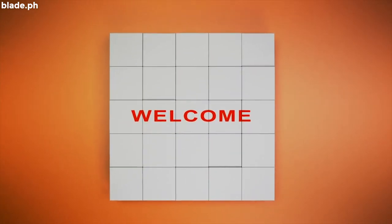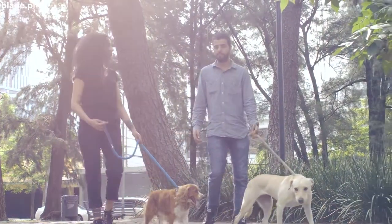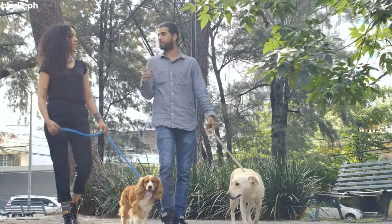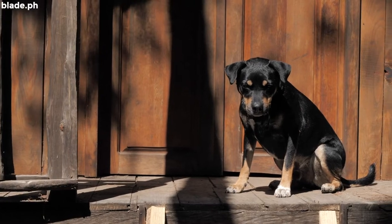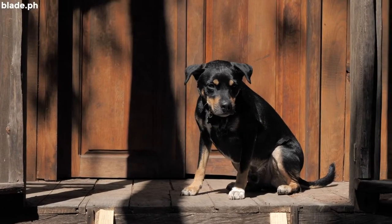Hello Platers! Have you ever experienced seeing a stranger walking their dog at the mall? Then you realize that the mall is pet-friendly and you should've brought your own fur baby too? Well, don't worry, there's always a next time. You could bring your own pooch to the mall for your next errand or whatnot.